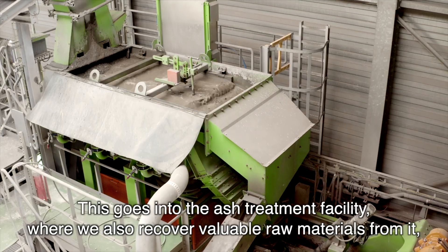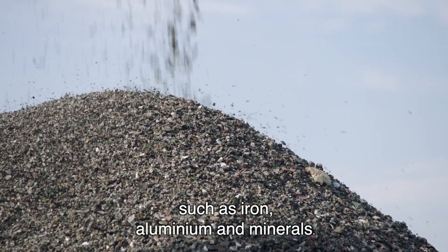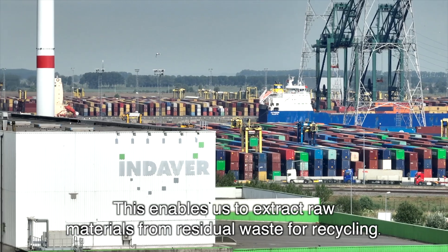The incineration process in the great incinerator results in bottom ash. This goes into the ash treatment facility where we also recover valuable raw materials from it, such as iron, aluminium and minerals. This enables us to extract raw materials from residual waste for recycling.